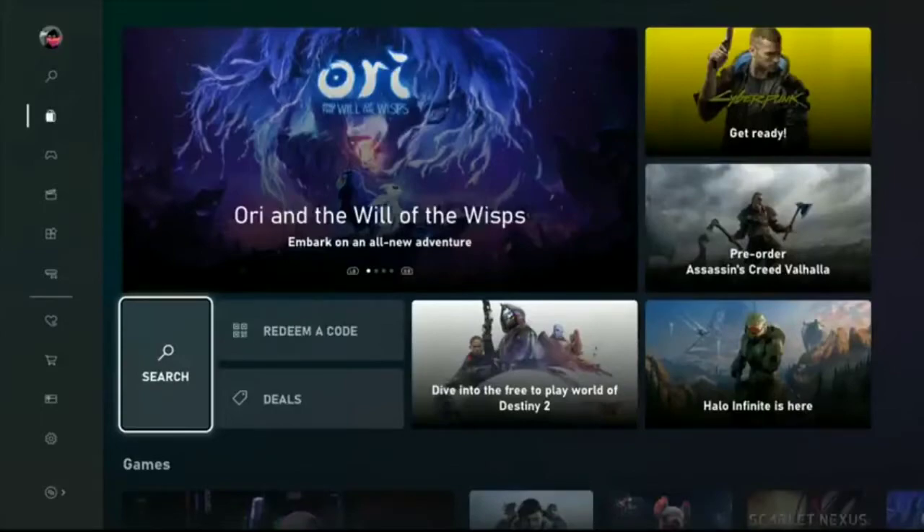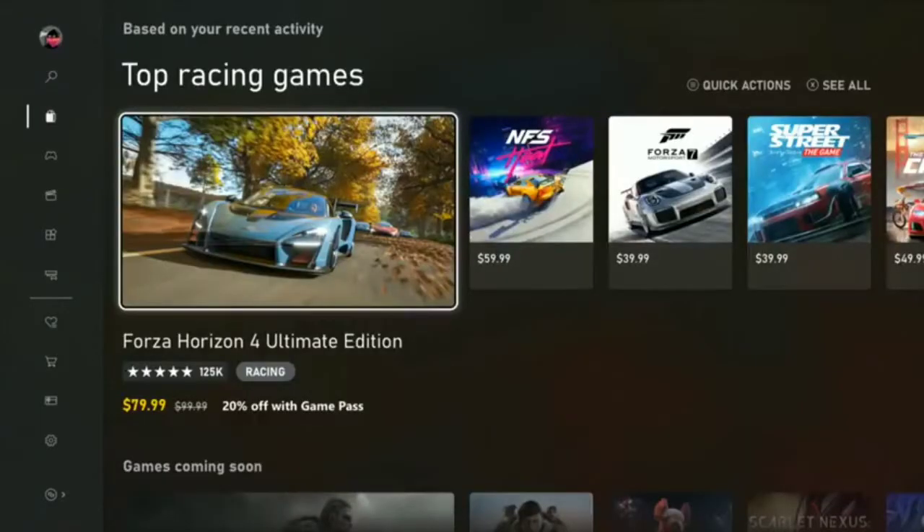Microsoft has said that after this update, it's gonna take only two seconds to open an app. And this is how it's gonna look like after we get the whole content access.